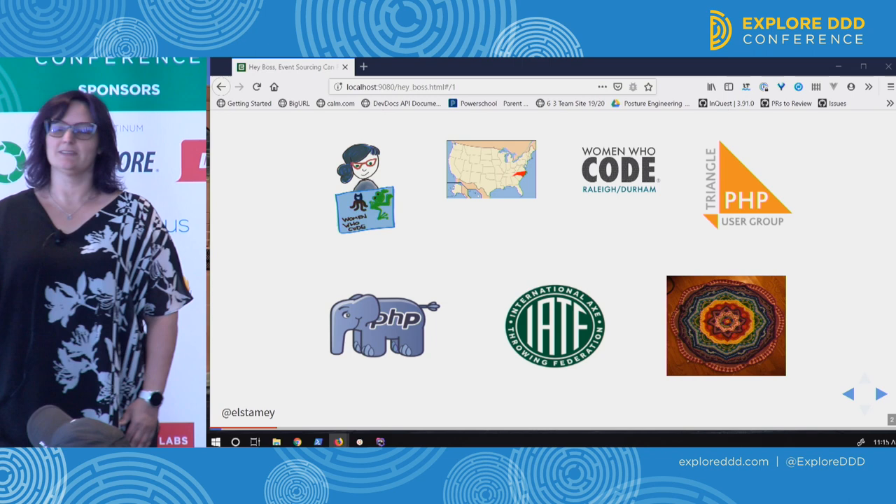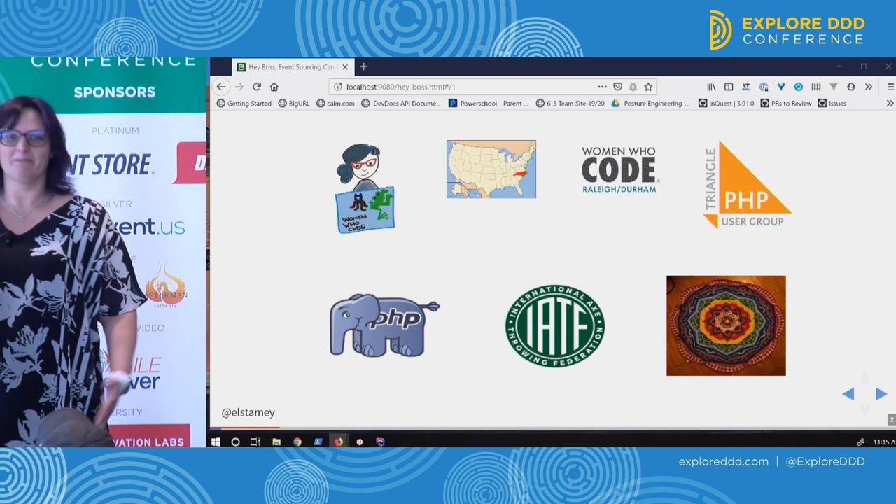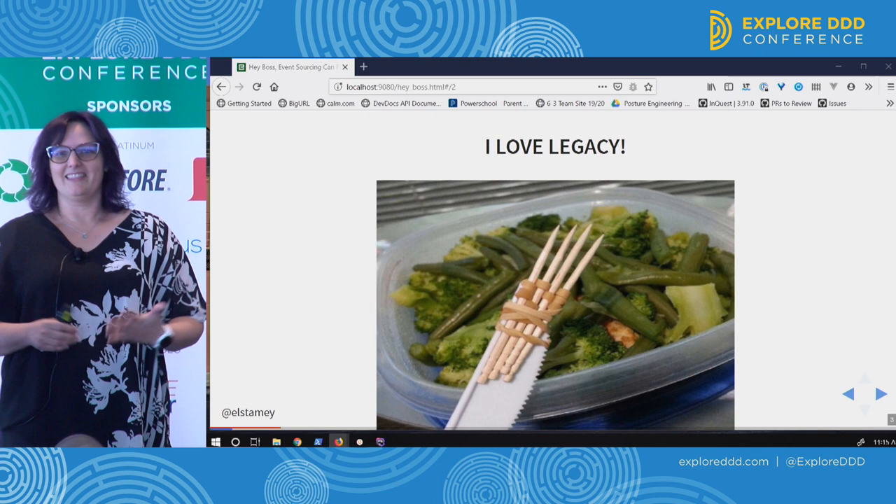My name is Emily. I'm a PHP developer from North Carolina. I'm a director of Women Who Code and an organizer for the Triangle PHP meetup in my area. I'm also a competitive axe thrower and a crocheter, among many other things.